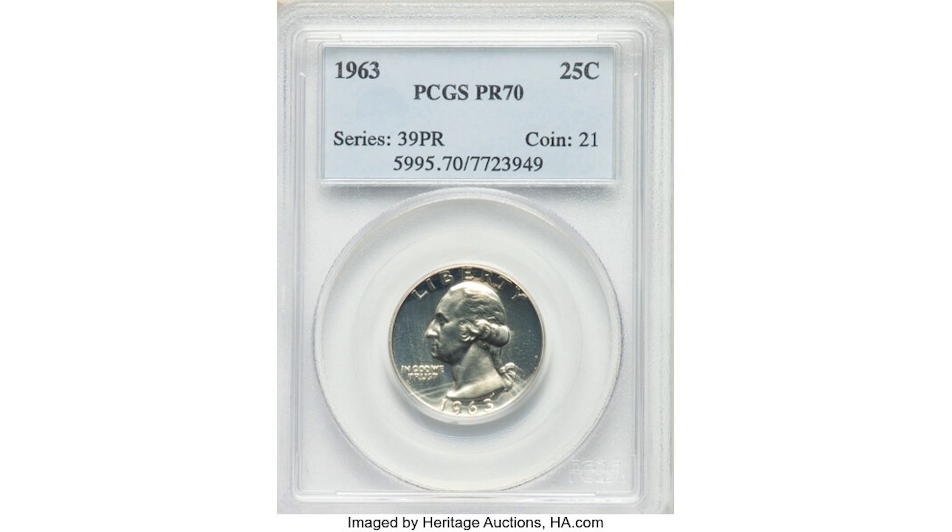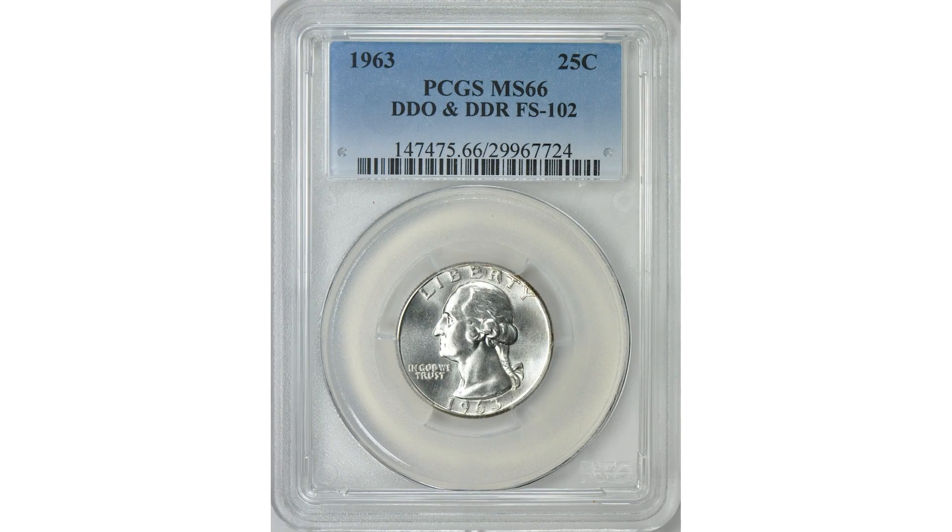The 1963 quarters do have many known varieties, with the doubling on the obverse and reverse that exist on the same coin being the most interesting. There are many varieties on this year's quarter — more of which we cover in our previous videos. So definitely look for a lot of cool stuff on this quarter.